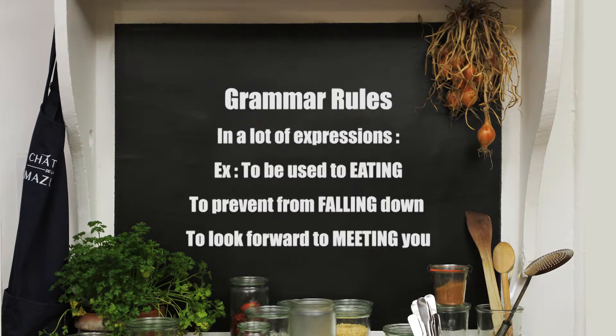We also use it in a lot of expressions. For example: to be used to eating. To prevent from falling down. To look forward to meeting you.